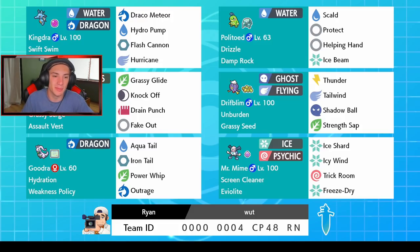We got the brand new Rillaboom right here — I don't know if this is a G-Max Rillaboom but I know it's brand new because it has Grassy Glide, its new move which gives it priority in Grassy Surge and it's 70 base power, so that's really strong for a first-turn priority move. It also has Knock Off, Drain Punch, and Fake Out — fairly normal moveset for Rillaboom. It's also holding an Assault Vest to soak up some special attacks.